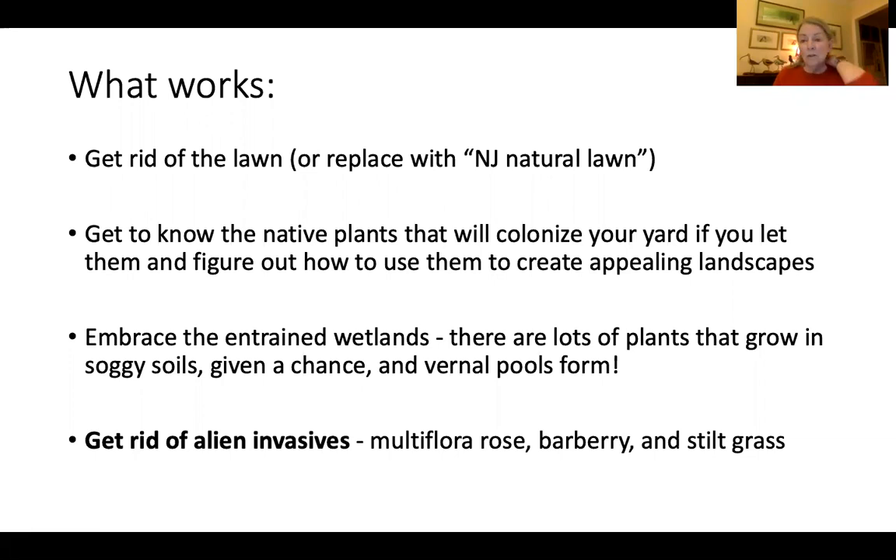We get to have vernal pools here in the Sourlands, where the Sourlands' little mascot, the eastern-spotted salamander, breeds along with a bunch of frogs and other amphibians. The most important thing you can do before you get started trying to grow things is get rid of the alien invasives. Not all non-native plants are necessarily bad — it's the invasive ones, the ones that tend to spread out of control, that you want to get rid of.